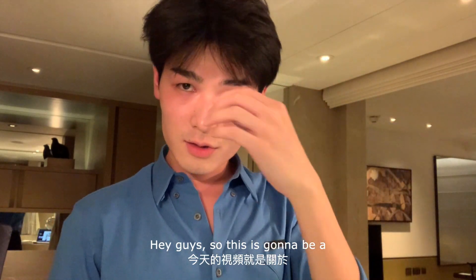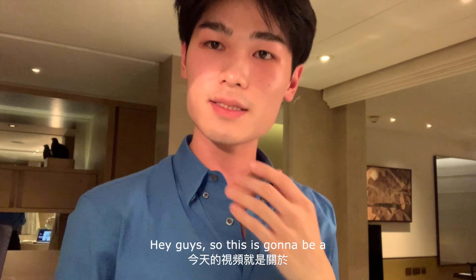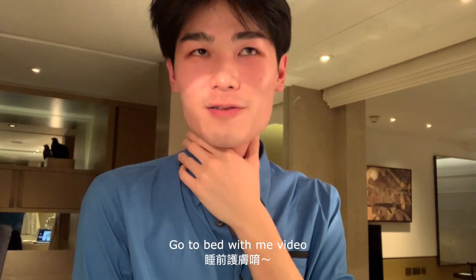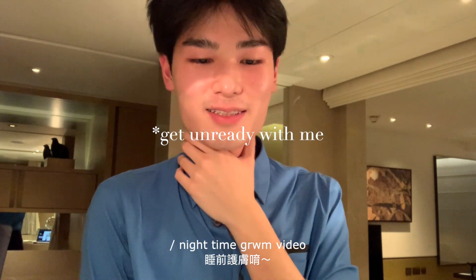Hey guys, so this is going to be a 'go to bed with me' slash nighttime 'get ready with me' video.